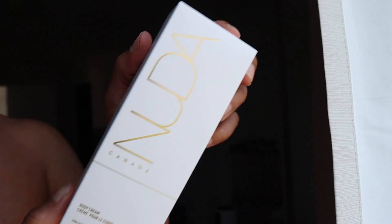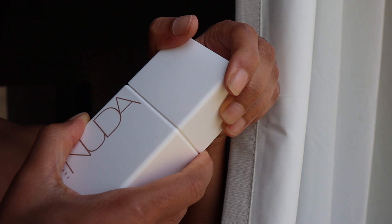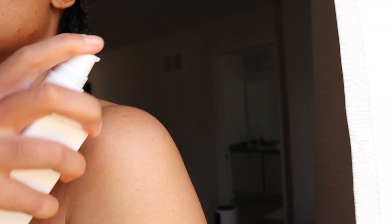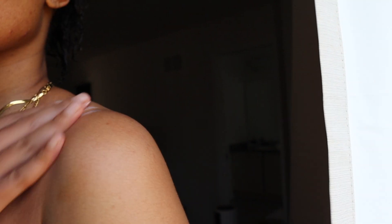I'll be going in with this lightweight body lotion. This is actually one of my favorite products because it's infused with shea butter, avocado oil, aloe vera, and vitamin E to provide you with that deep hydration.